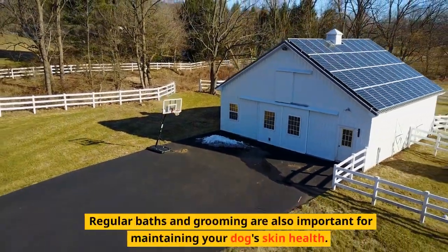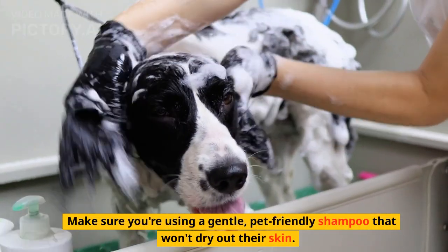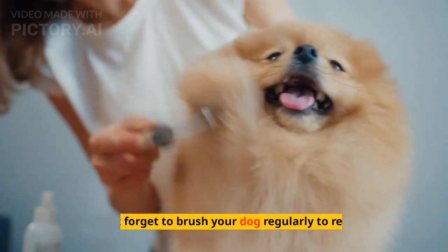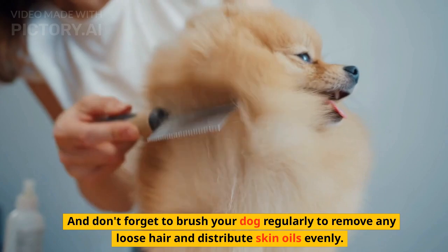Regular baths and grooming are also important for maintaining your dog's skin health. Make sure you're using a gentle, pet-friendly shampoo that won't dry out their skin. And don't forget to brush your dog regularly to remove any loose hair and distribute skin oils evenly.